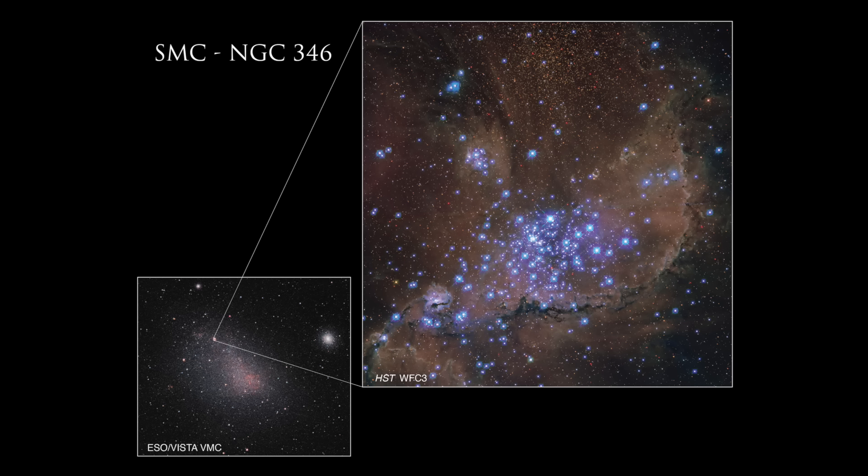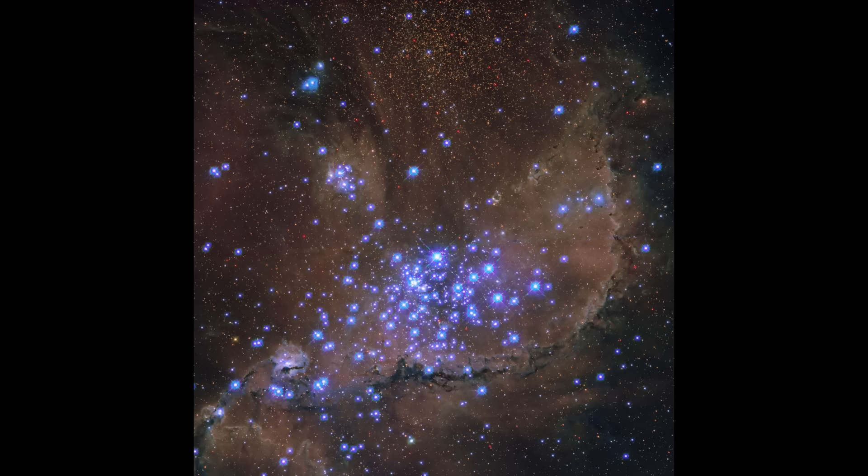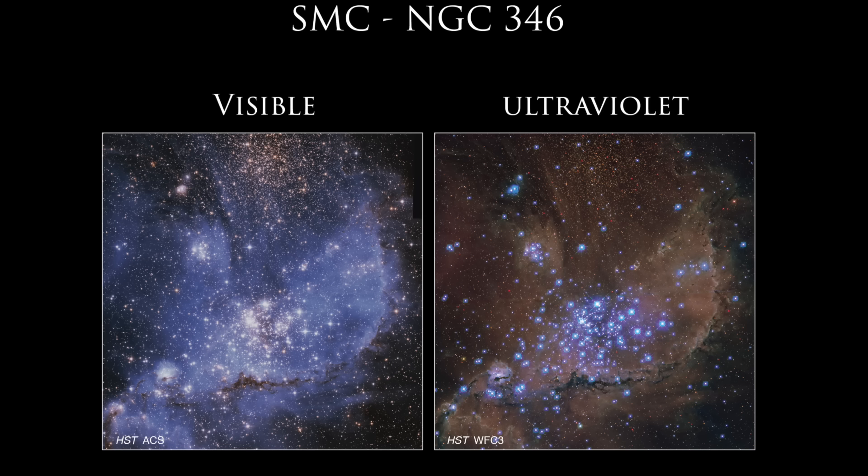Now we're off to a star cluster embedded within a region of space that has been analyzed by ultraviolet cameras in a new way. Previous visible wavelength shots of the region don't do justice to how clustered the star formation has been in the region. While most new stuff like this is coming from James Webb, this one is from Hubble.